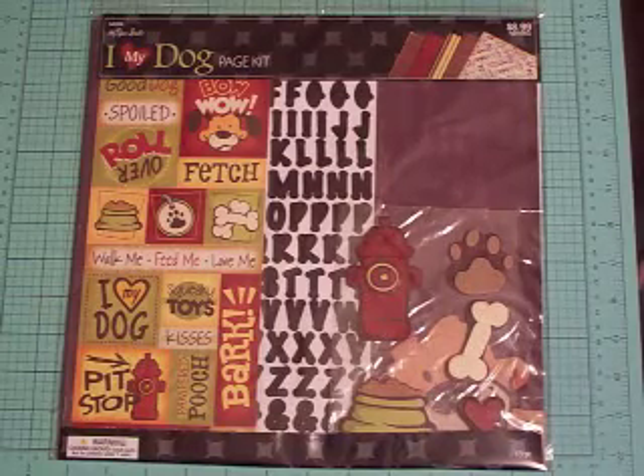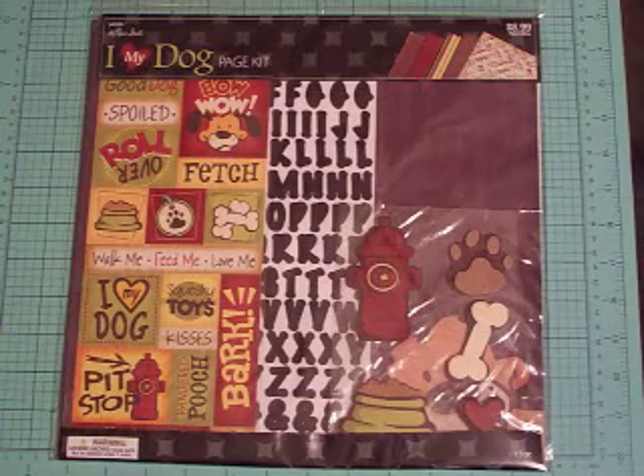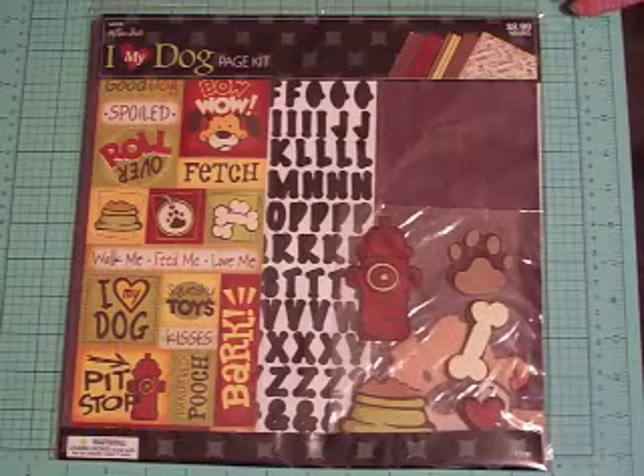I was lucky enough to get a couple of Hobby Lobby gift certificates for Christmas, and I decided to go spend them this past weekend because, like I said in my previous video, I was suffering from a severe case of cabin fever and needed some retail therapy. So this is what I got.